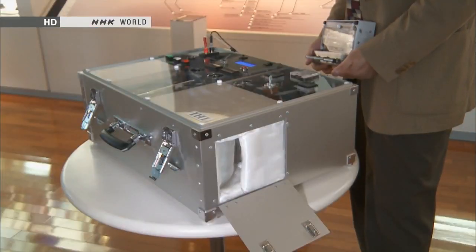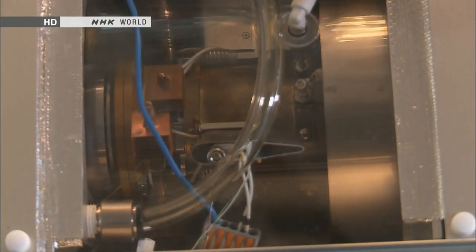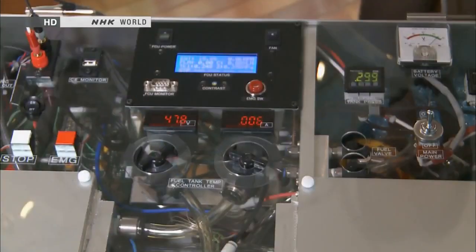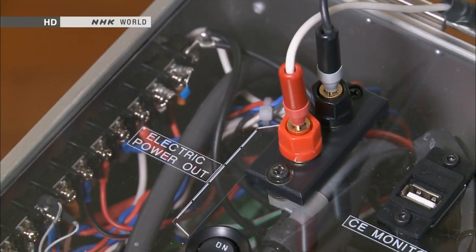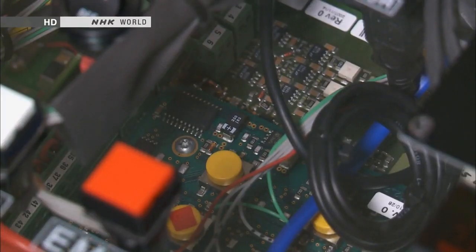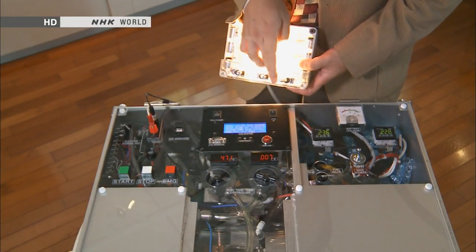The front half of the case contains the gas turbine and the intake and outtake vents. Inside the rear half are the fuel tank, electronic circuits, and the starter battery. The unit is packaged and configured this way for a very important reason.